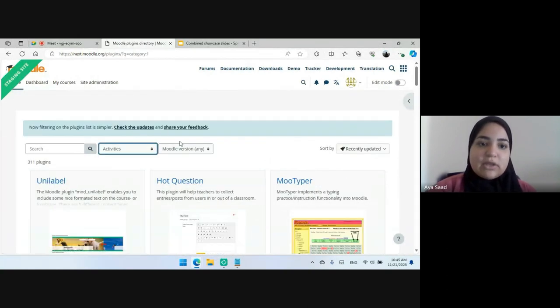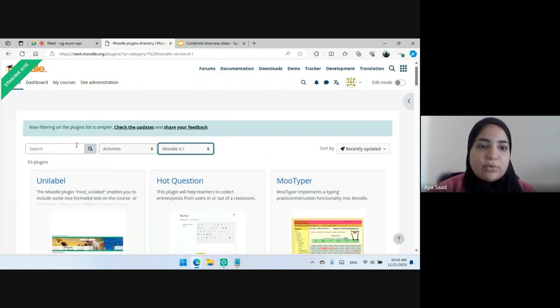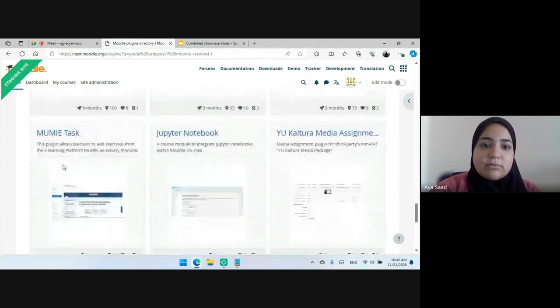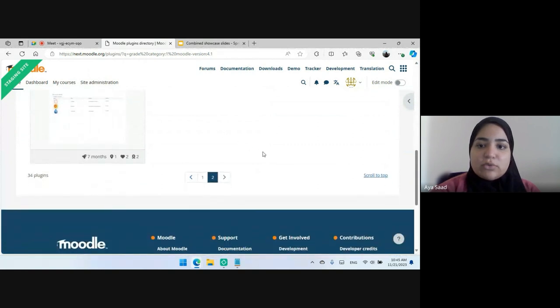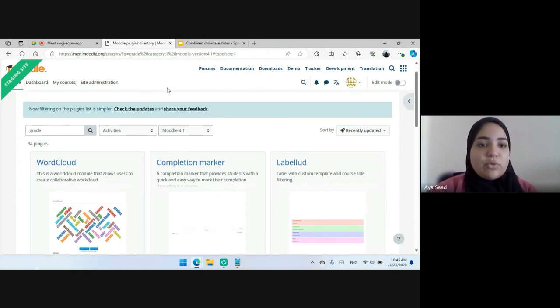If I search in a certain category — for example, activities in model version 4.1 — and I search for plugins called 'grades', I have about 34 plugins and I can check all of them and then navigate to the second page. There is also a scroll-to-top link which will take me to the top of the page if I want to do more searches. We also added a 'share your feedback' link for users to share their opinions with us on the recent updates.